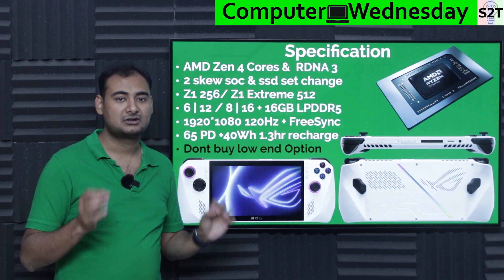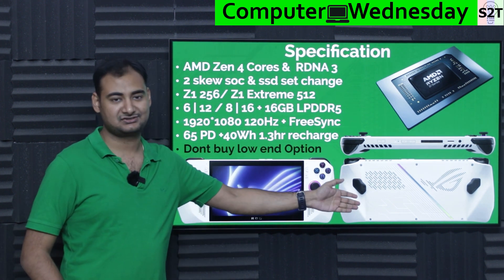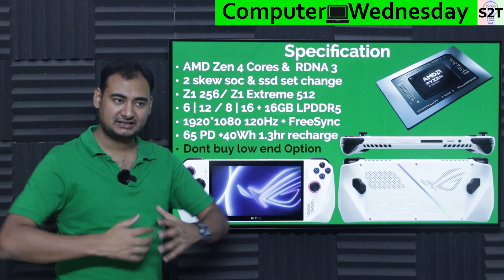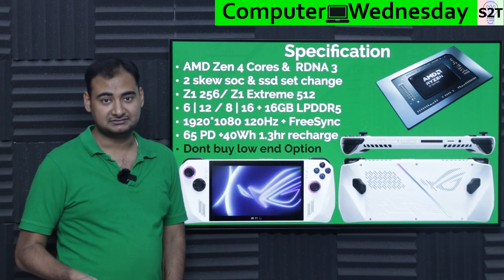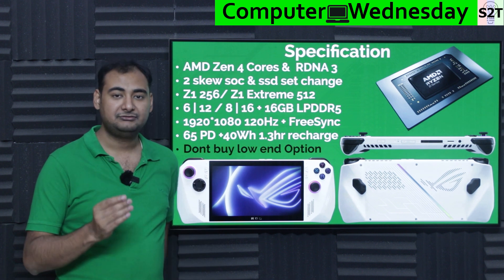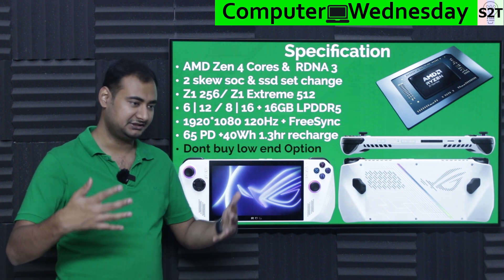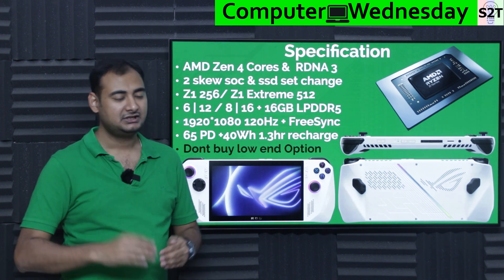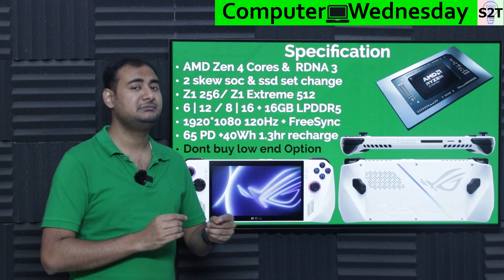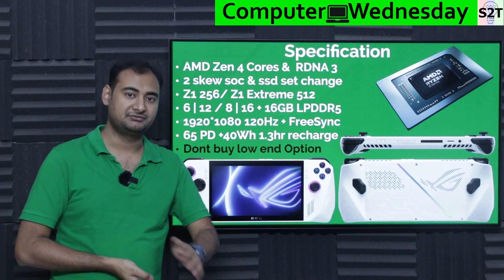It also has FreeSync, which matters here the most. This is a mobile SoC running on throttled power from a small battery, so it can't always sustain peak frame rates. FreeSync helps because: if you have a GPU delivering 120 fps and a display refreshing at 120 Hz, everything is synced. But when the GPU stutters and takes extra milliseconds to deliver a frame, the display driver re-renders the old frame and you notice the jitter.